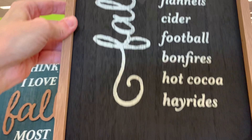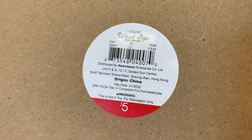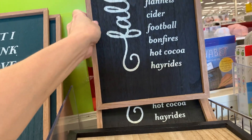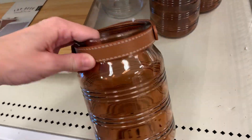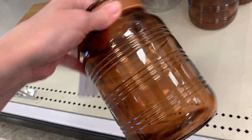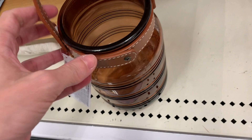And this last large wood sign says 'fall, leaves, apples, pumpkins, flannel, cider, football, bonfires, hot cocoa, and hay rides.' Here are some nice glass lanterns with faux leather handles — they come in a nice amber color and clear, and are $5 each.